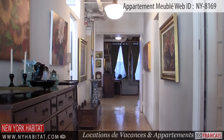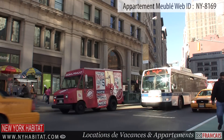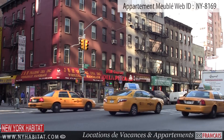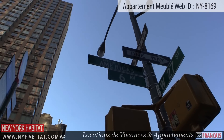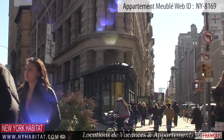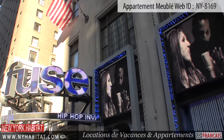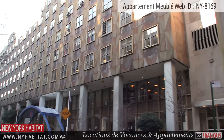Heading outside, you'll find yourself in the middle of Manhattan, New York. This furnished studio loft apartment is located in Chelsea, Manhattan, a great neighborhood where you will find plenty of restaurants, bars, shops, grocery stores, convenient subway connections, and public bus services throughout the area.